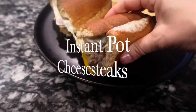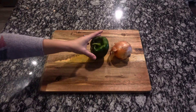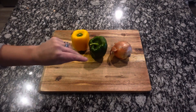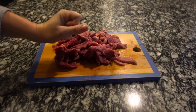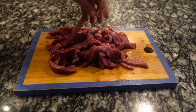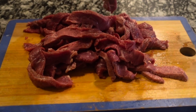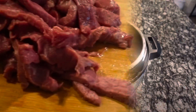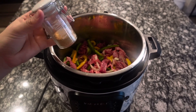First up we are making instant pot cheesesteaks. These come together in literally like 20 minutes and they're so good. We're starting with one yellow onion, a green bell pepper, and a colored bell pepper — I had a yellow so that's what I used. Then I have about a pound of steak, sliced very thin.